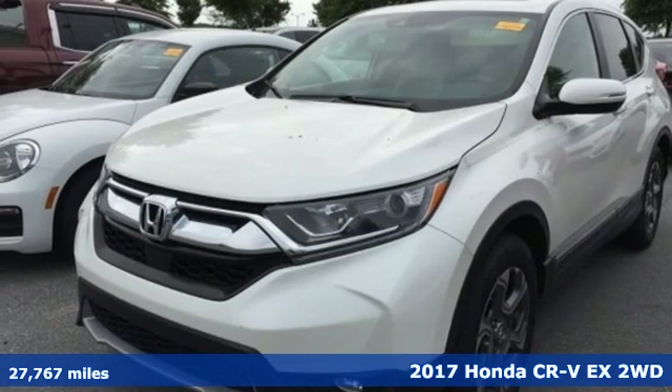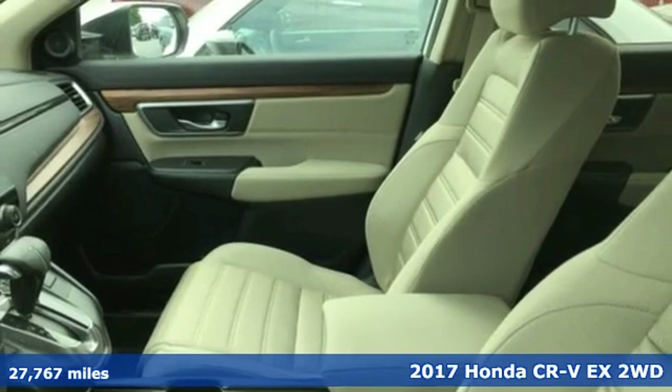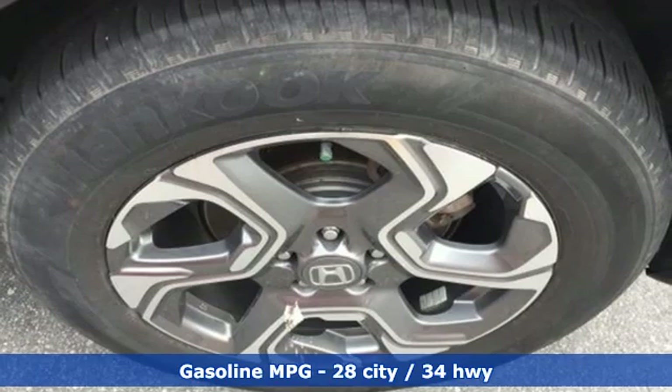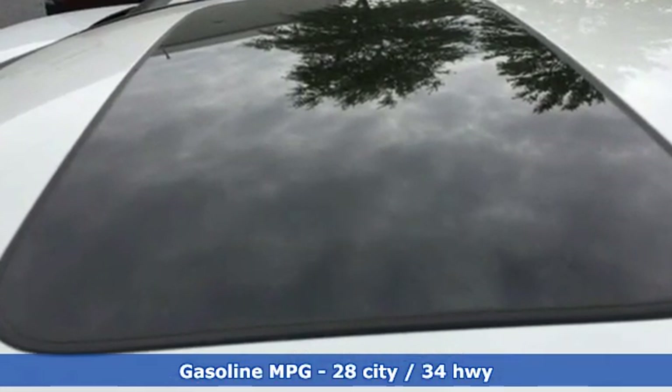Here's a 2017 Honda CR-V. Capability without compromise isn't a dream, it's a CR-V. A great vehicle is comprised of great features like these: streaming audio, doors and push button start proximity key.